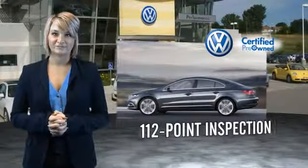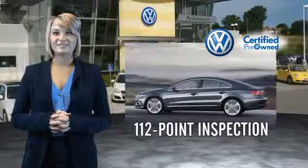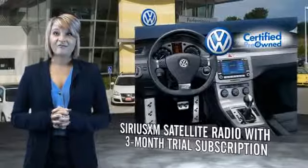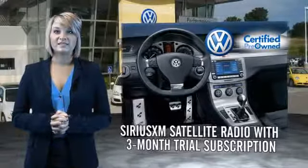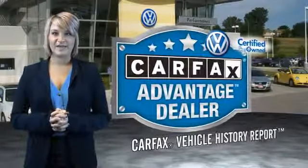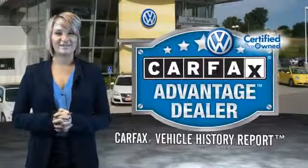112-point inspection. Enjoy a three-month Sirius XM satellite radio trial subscription, and every World Auto vehicle comes with a detailed Carfax report so you can have peace of mind no matter which car you choose. That's the power of German engineering.